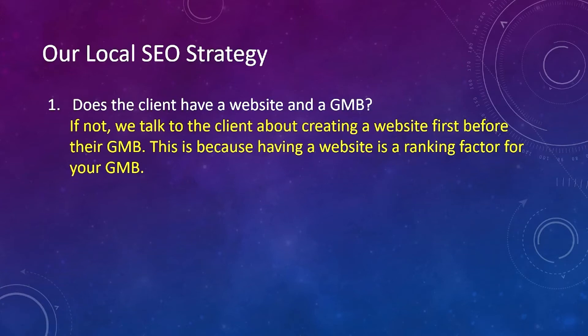Number one, we ask: does the client have a website and a GMB, or Google My Business? If not, we talk to the client about creating a website first before their GMB. This is because having a website is a ranking factor for your GMB.